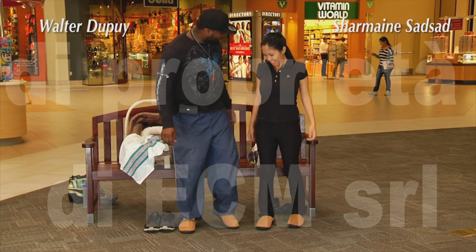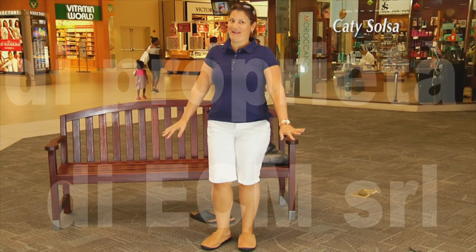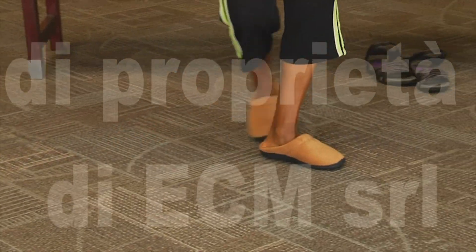They're very, very comfortable. Wow, that feels great. I love it. This is very, very comfortable. Better than my regular shoes.